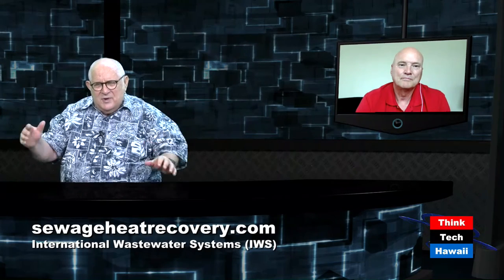We're back, we're live with Lynn Muller who joins us by Skype from Vancouver. He has a company there called International Wastewater Systems, engaged in a discovery he himself made — wastewater heat recovery. He's got installations in some large buildings in Vancouver, and we've seen some pictures of these remarkable setups. How big is it and how much does it cost?